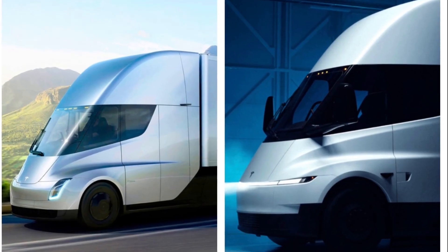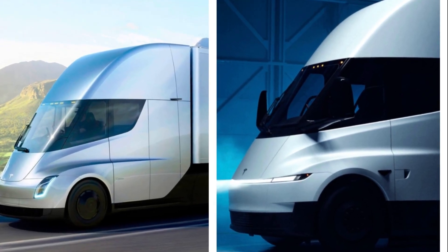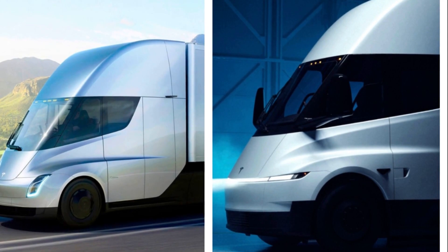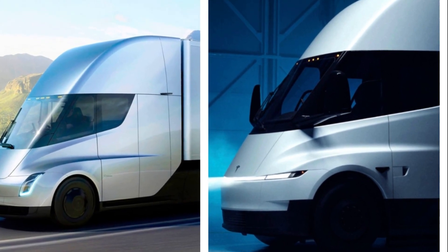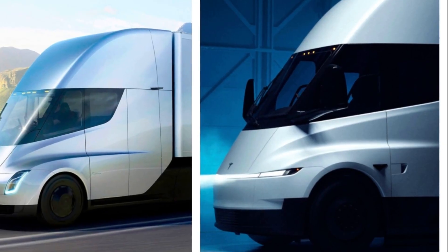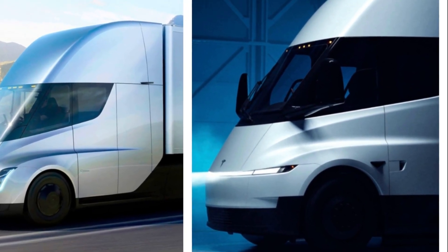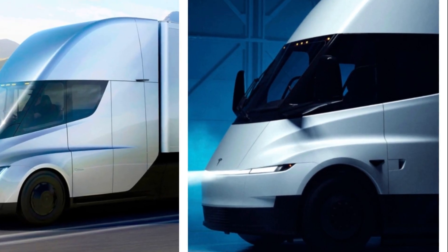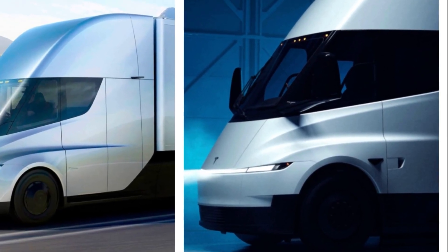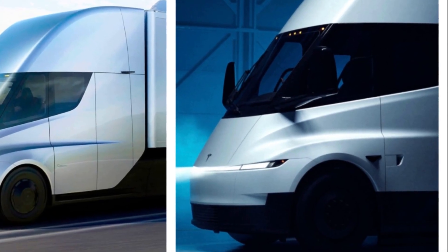When you look at the new design, the differences are subtle but meaningful. The roofline is smoother, more rounded, almost sculpted by the wind. The windshield now wraps tighter around the cab, and the headlights look like they came straight from the updated Model 3. It's cleaner, sleeker, and clearly designed to slip through the air more efficiently.